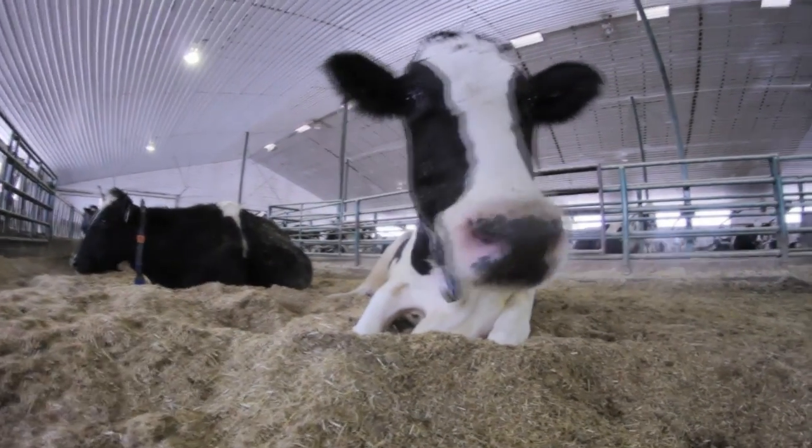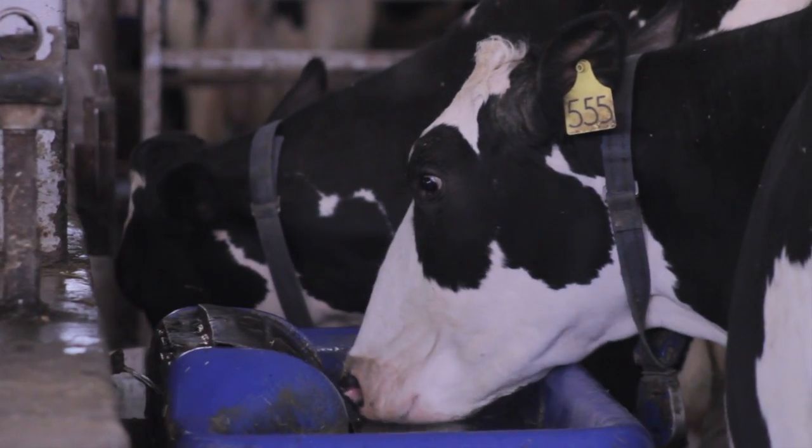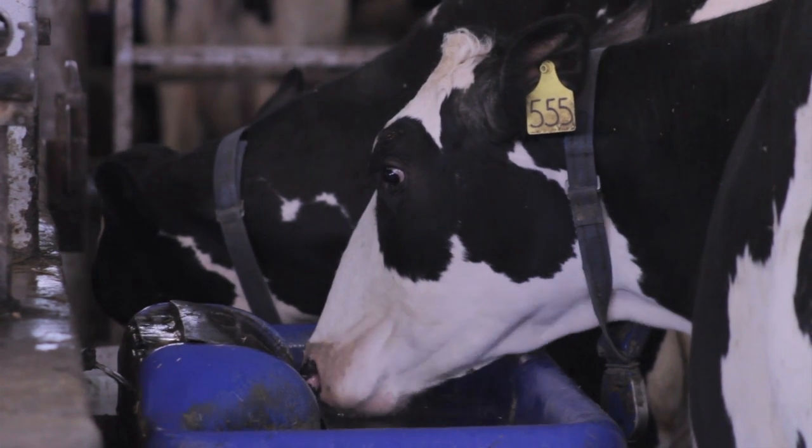Water is a really important tool for a cow, because milk is 80% water. So they drink a very large amount of water, and the quality of that is very important. Water is really important, and I think clean water is even more important.